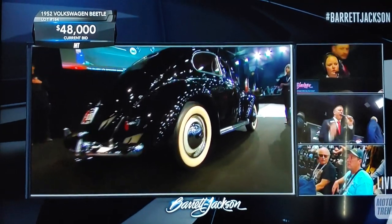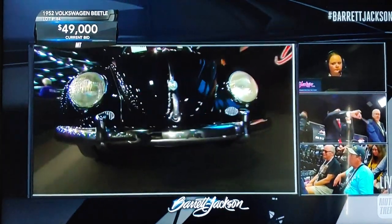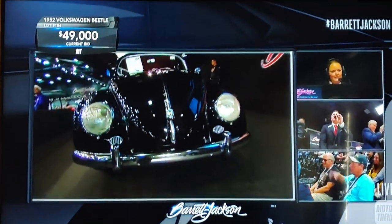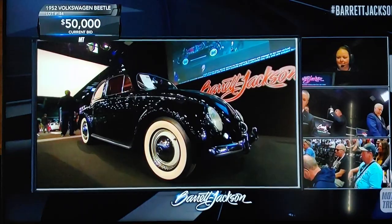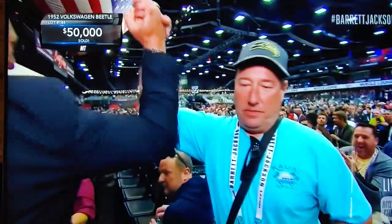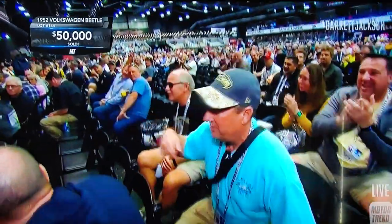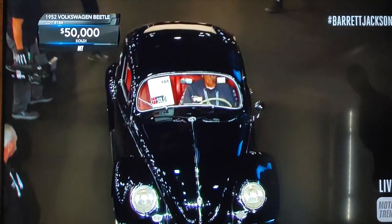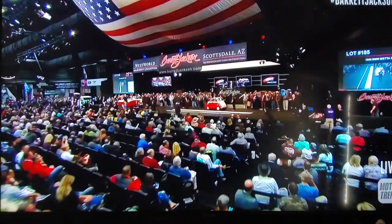This is a sleeper. That engine probably has about 60 to 70 horsepower, which is triple the stock number — a sleeper in its own way. What I love about this is that it's dead stock from the outside with that powerful engine underneath, and now we're closing in on $50,000. If I told you this morning that the number one seller of the day midway through would be a 1952 Volkswagen Beetle, would you believe me? No — not for any amount of money, Rick.